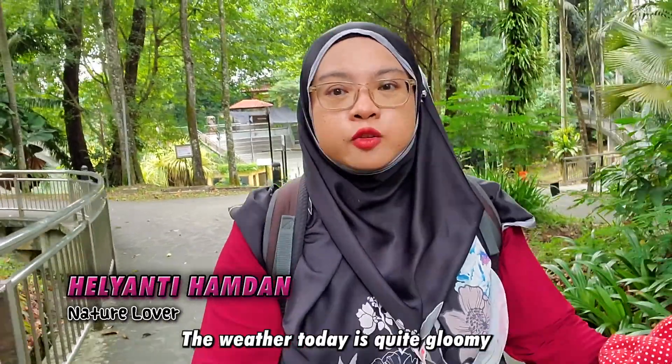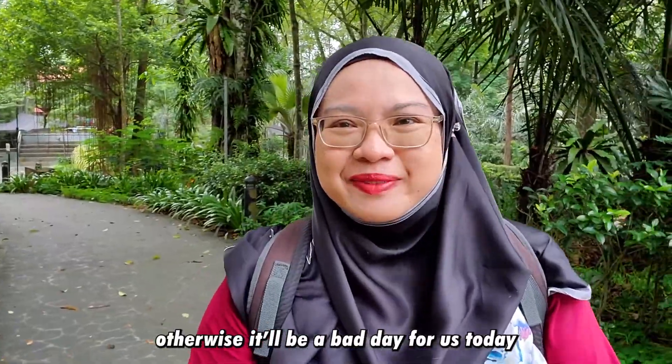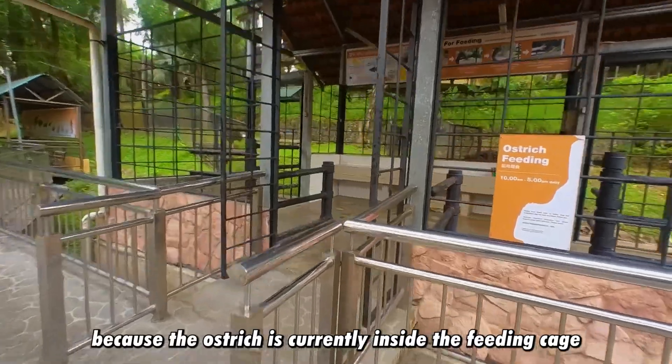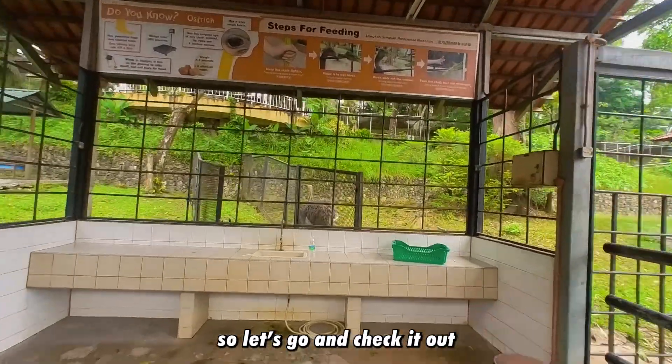The weather today is quite gloomy but I'm lucky it hasn't rained yet, otherwise it would be a bad day for us. I'm a little bit lucky because the ostrich is currently inside the feeding cage, so let's go and check it out.